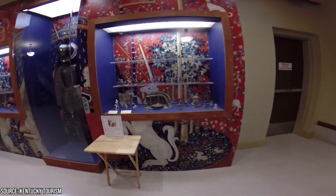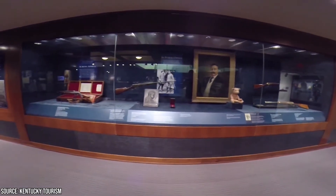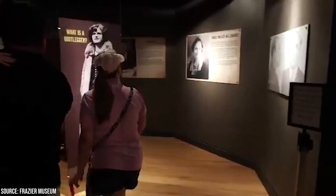Also on display are the bow that supposedly belonged to Apache warrior Geronimo, and the actual ivory-handled Colt pistols that were once wielded by General George Armstrong Custer.